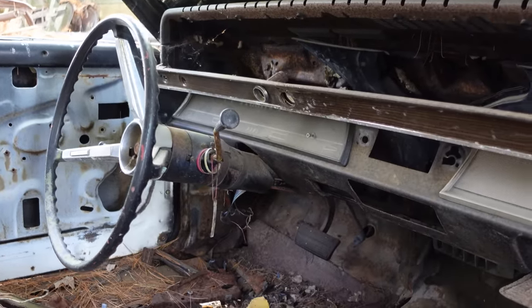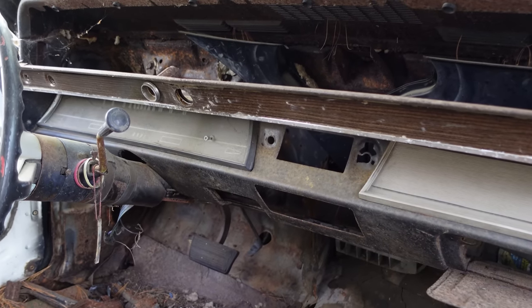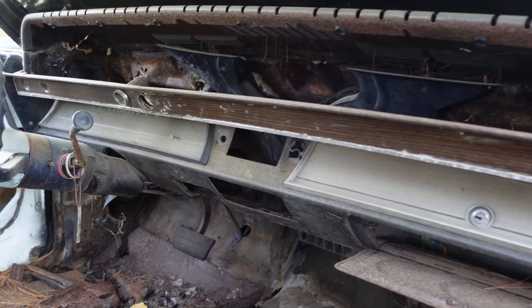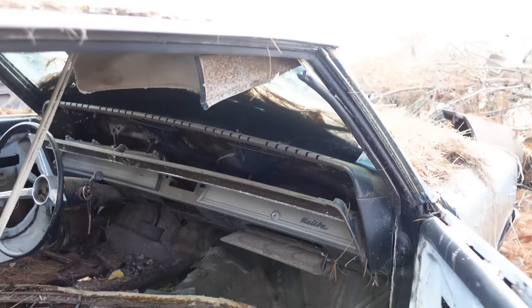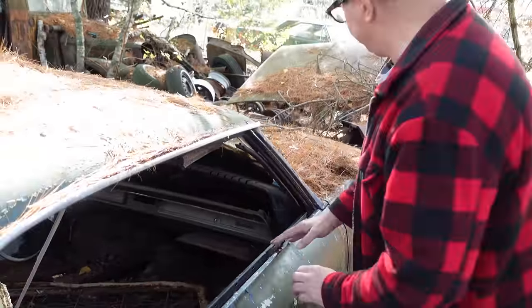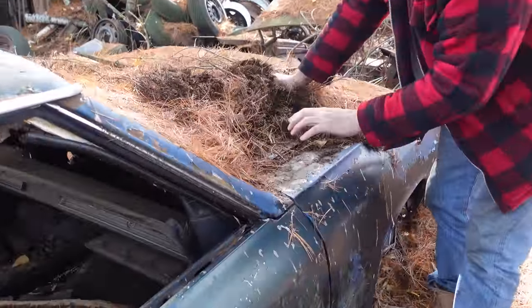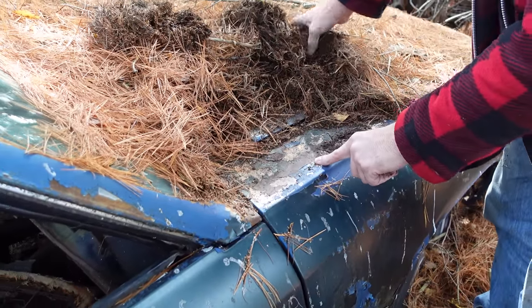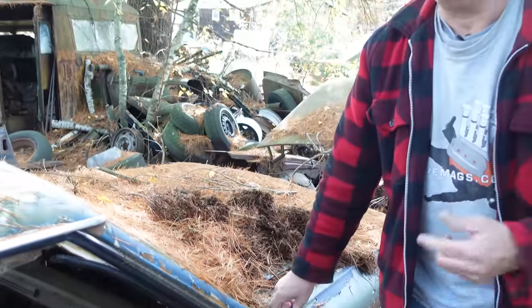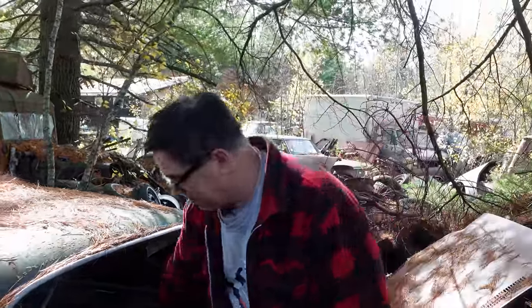The gap in the dashboard looks like there either was a radio there or a radio delete. A radio delete car will also have very specific fenders with no antenna hole. More than likely, this was a radio delete car that somebody snatched the plastic block-off plate from — and those are being reproduced now — but it's kind of cool. Radio delete Chevelle.